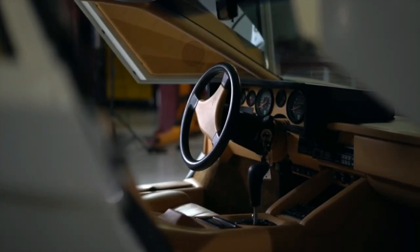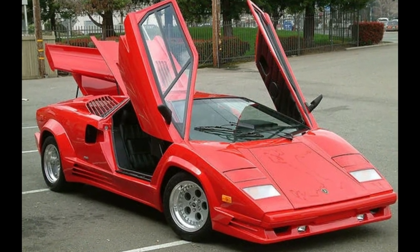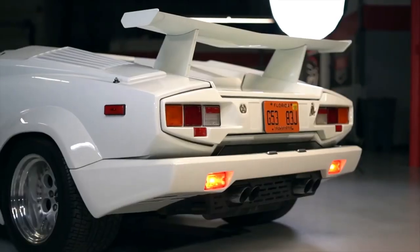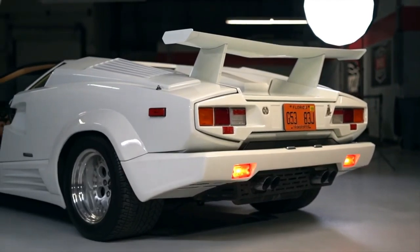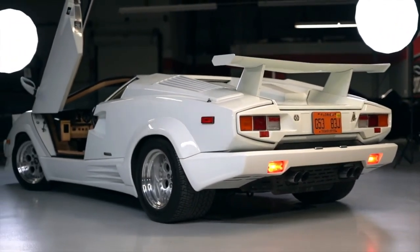The concept of scissor doors was initially introduced in the early 1960s, but it wasn't until the Lamborghini Countach of the 1970s that they became popular. The Countach is often cited as the car that made scissor doors famous, and is still considered one of the most iconic cars to feature this type of door design.